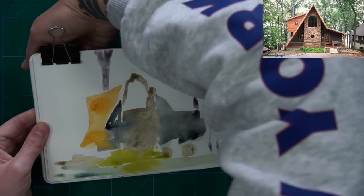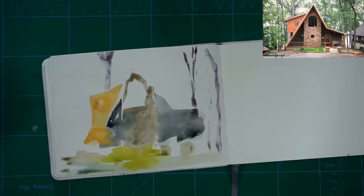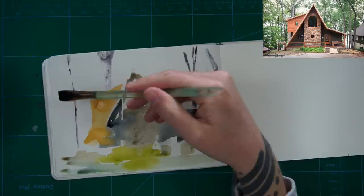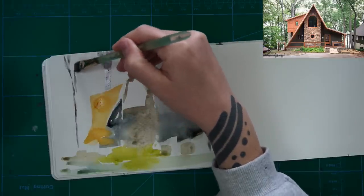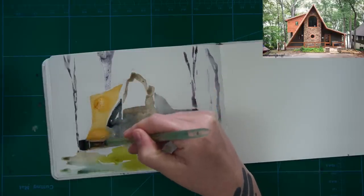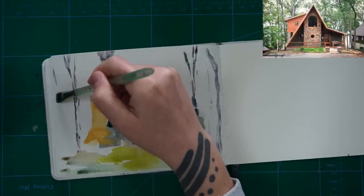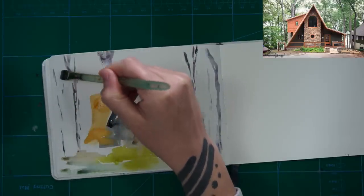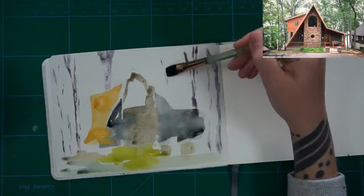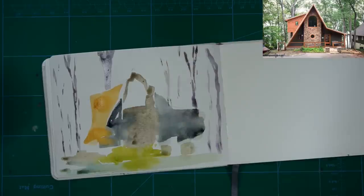I've just removed the clip from my sketchbook because it was getting in my way. Because this is 100% cotton paper, it's not curling up like a lighter weight or cellulized paper might do. I very rarely use 100% cotton — I just happened to have this sketchbook and it was the size I wanted. On this 100% cotton paper, the paint just bleeds together really nicely, so it's really lovely for wet-in-wet techniques.